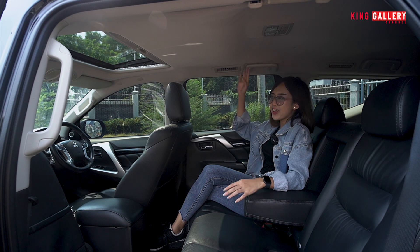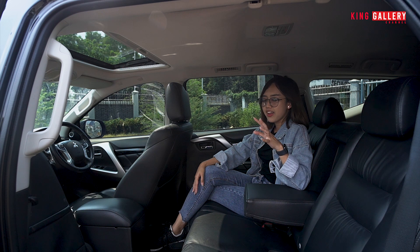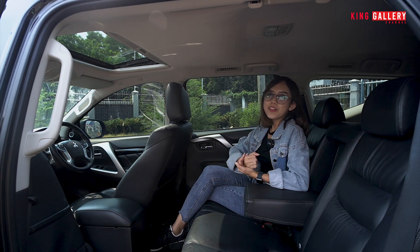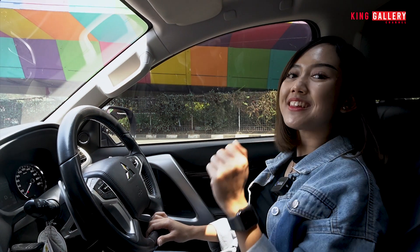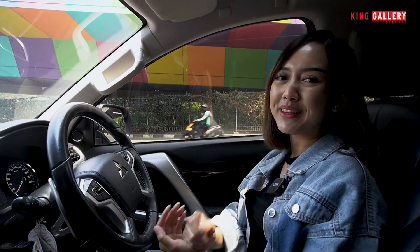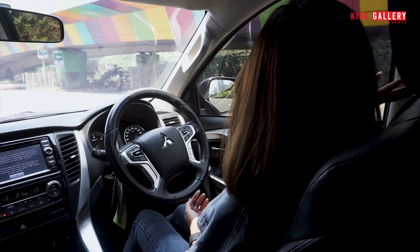Kurang enak rasanya kalau kita sudah lihat eksterior dan interior tapi tidak coba test drive. Gimana rasanya berkendara mobil ini, gimana nyamannya, gimana tarikannya? Mari kita coba. Sekarang waktunya Anggi test drive mobil Pajero ini. Kita cobain tarikannya seperti apa, kaki-kakinya seperti apa, bantingannya seperti apa. Tapi sebelum kita mulai test drive, kita harus safety dulu — kita pakai seatbelt biar perjalanan kita aman.